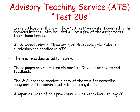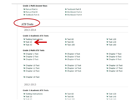After the test has gone to Calvert, it's reviewed there and you will get some feedback from their teachers. In addition, the Wisconsin Virtual Learning teacher receives a copy of the test. We record the progress and forward the results to you. There will be a separate video coming out closer to day 20 for doing this. If you want to look at them ahead of time, on your learning portal as you scroll down to the ATS, you'll also see the tests themselves that you can print out and look at ahead of time.